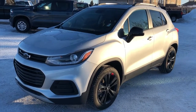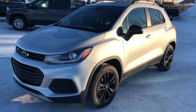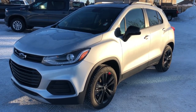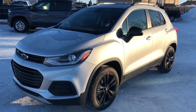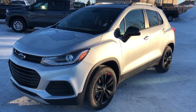Welcome to Westgate Chevrolet. Today we're taking a quick look at some of the interior and exterior features on our 2019 Chevrolet Trax. This vehicle comes in silver metallic paint with black alloy rims. We also have our blacked out front grille, headlight housing, Chevrolet bow ties, rear privacy tint, and all-wheel drive system.